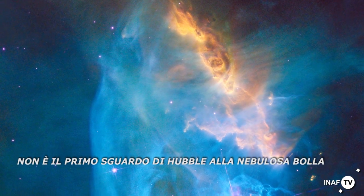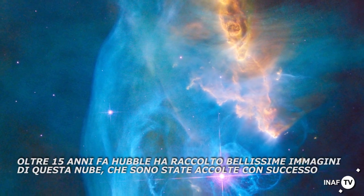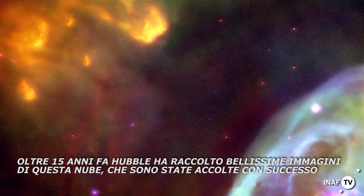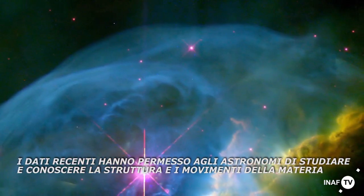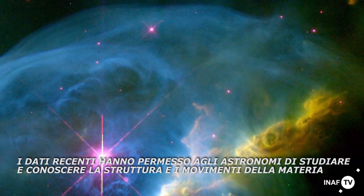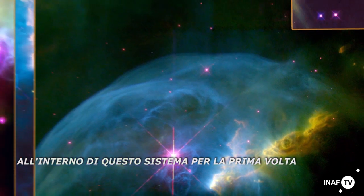This is not Hubble's first peek at the Bubble Nebula. Over 15 years ago, Hubble was used to capture beautiful images of the nebula that received worldwide attention. This earlier data also allowed astronomers to study and understand the structure and motions of the material within this system for the very first time.